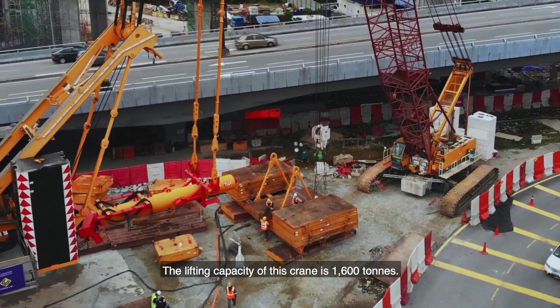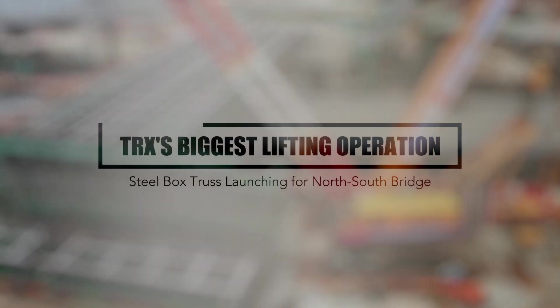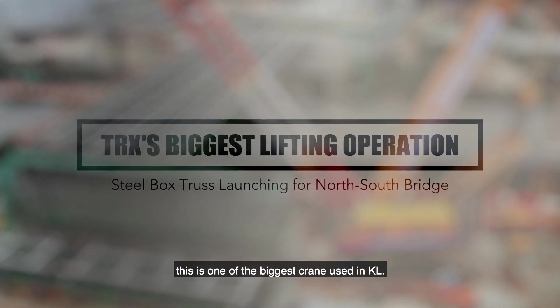The lifting capacity of this crane is 1,600 tons. I believe this is one of the biggest cranes used in KL.